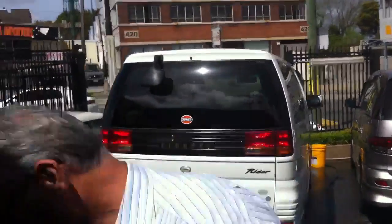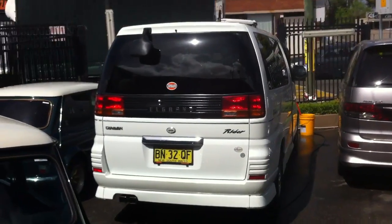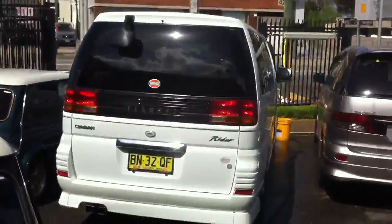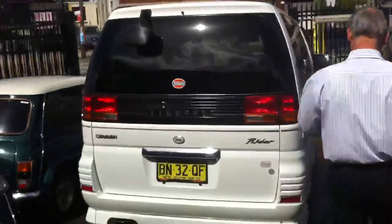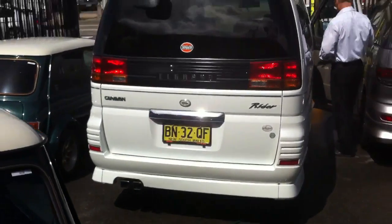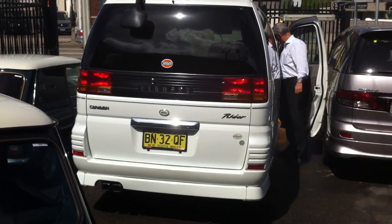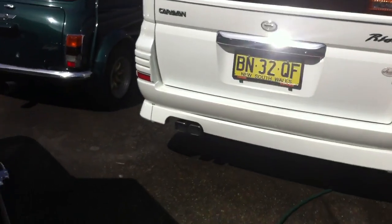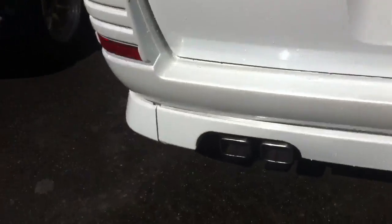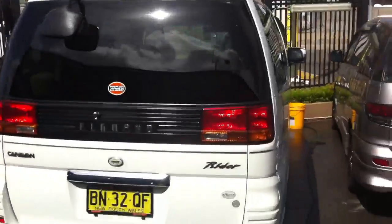G'day viewers, this is a quick video for an interstate client by the name of Neil, interested in this vehicle, so I'm just going to give a quick walk around of it. Can you start it up for us Graham? That's a cold start, we haven't started the car, so you can have a look how she is on a cold start. Starts first turn of the key, no strange smokes or anything like that, just what you'd expect. It's an all-tech rider, pearl white in colour.